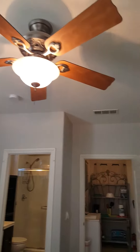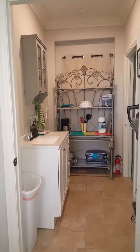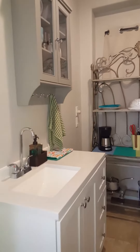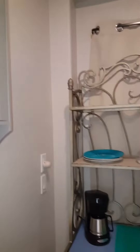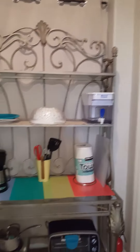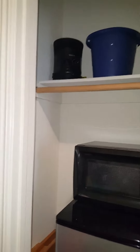We have a ceiling fan and overhead light. Our kitchenette features a sink, all the supplies you need, dishes, a coffee maker, Brita water filter, a hot plate and toaster oven. We also have a portable space heater.